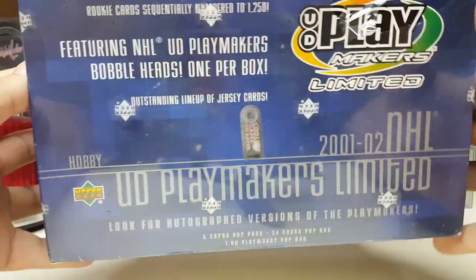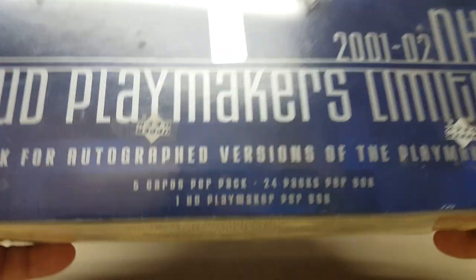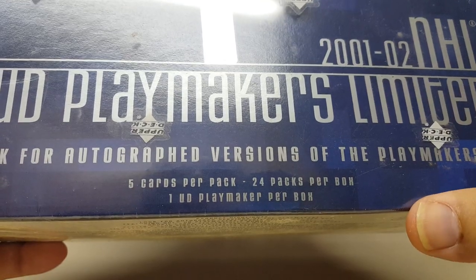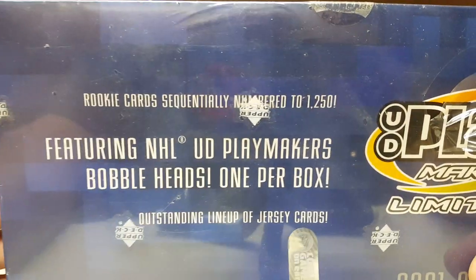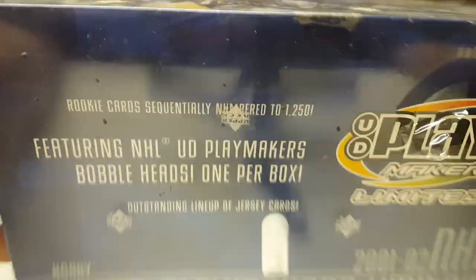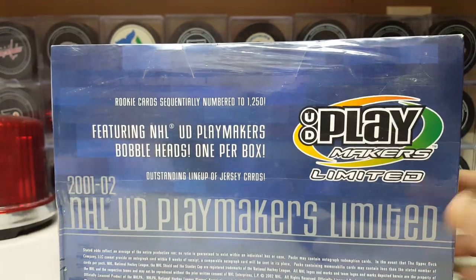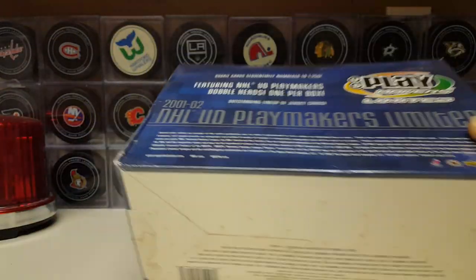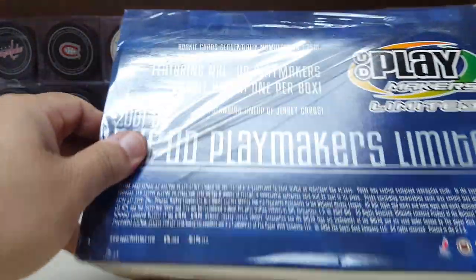I hear him in there — somebody's in there. Look for autographed versions of Playmakers. Here's what we got: 5 cards per pack, 24 packs, 1 bobblehead per box, rookies sequential numbered to 1,250, and jersey cards it looks like. I don't know what to expect out of this. I guess the real thing is to see what that bobblehead is going to be.